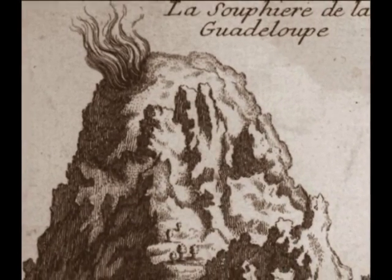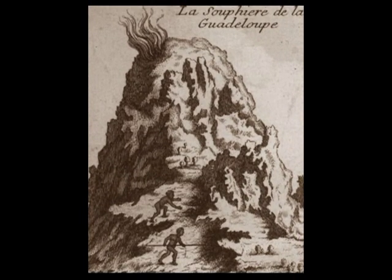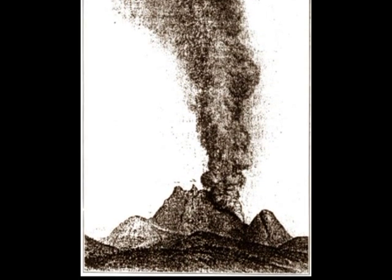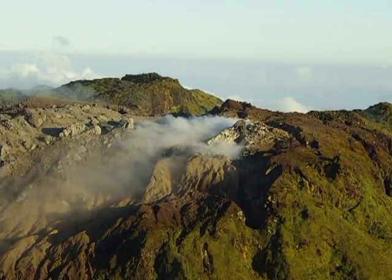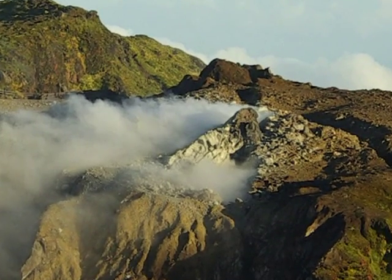From its formation less than 500 years ago, the dome of the Soufrière was shaken by several phreatic eruptions and is subjected to intense hydrothermal alterations caused by fluid circulation within it. Gas from powerful and active fumaroles on the top has destroyed vegetation on the south and western flanks.